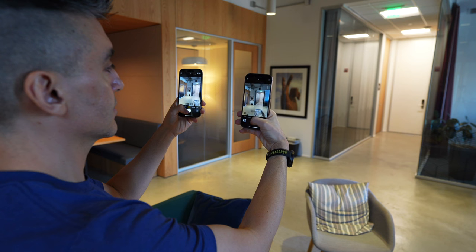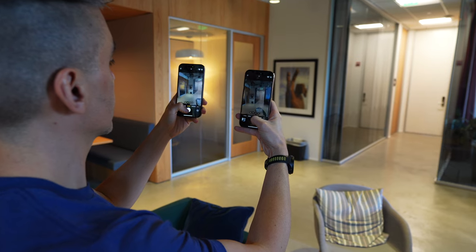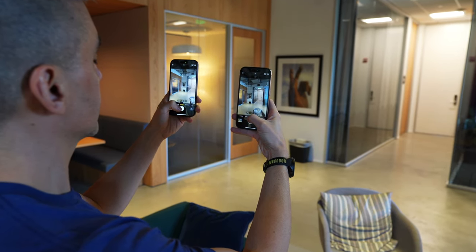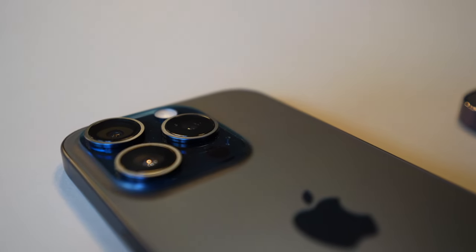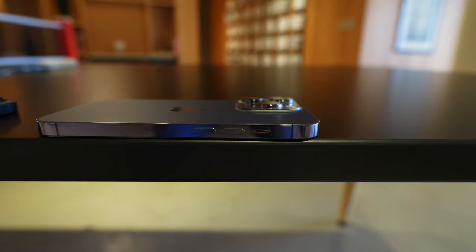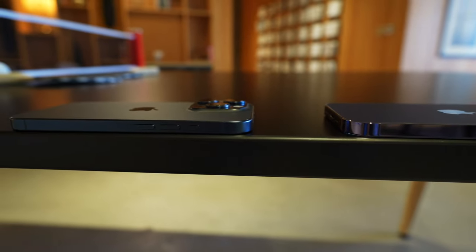Hi everybody, FoxNomad here, and today I want to help you travel smarter by showing you what differences, if any, there are between the iPhone 15 Pro and the iPhone 14 Pro camera when it comes to what you can actually see in the photos and videos. Maybe you have an iPhone 14 Pro and you're wondering should I upgrade to the 15 Pro, or maybe you've got an older phone and you're wondering which one to upgrade to — you could save some money with the 14 Pro, or maybe the cameras will make the difference for you.